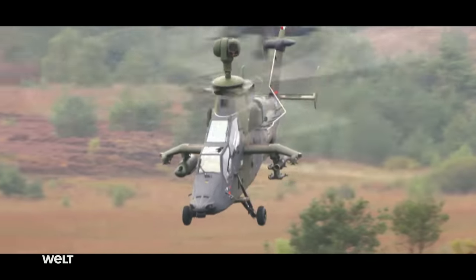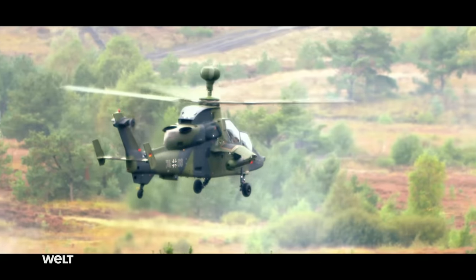Helicopters have been used by the German Armed Forces for over 60 years. Fast, accurate, and feared.